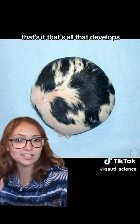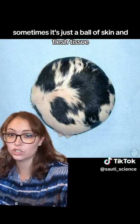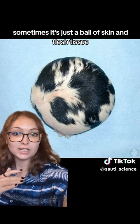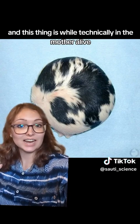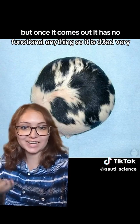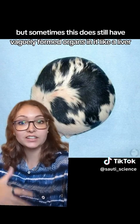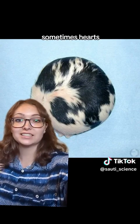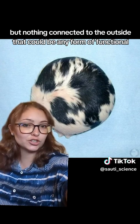That's all that develops. There can be different degrees of development — sometimes it's just a ball of skin and flesh tissue, and sometimes there can be organs in there. They're not functional organs, and while this thing is technically alive while inside the mother, once it comes out it has no functional anything, so it dies very quickly. Sometimes it still has vaguely formed organs like a liver, some digestive tract, sometimes hearts, but nothing connected that could make it any form of functional living creature.